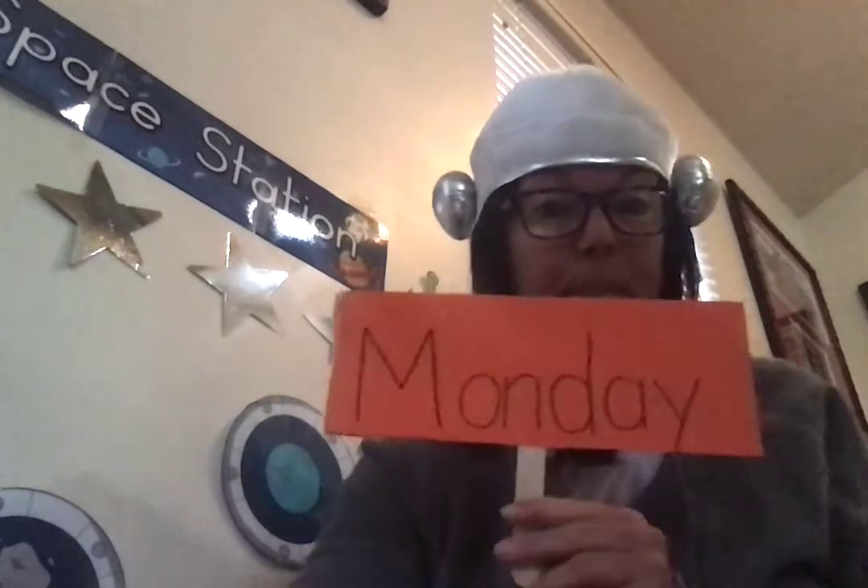Good morning, astronauts. Welcome to Space Camp. I am here in my space studio where I'll be teaching you your lessons for the next week. Today is Monday, May 18th. And I've crossed off May 18th.